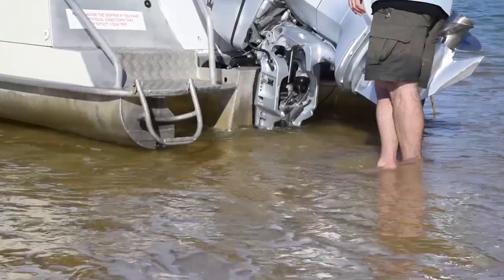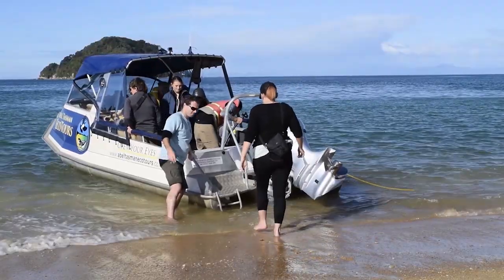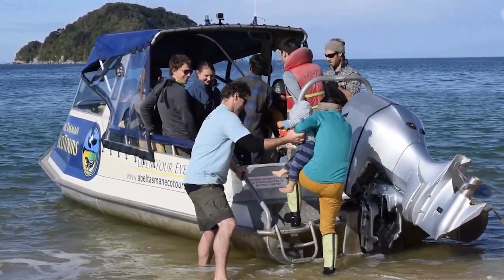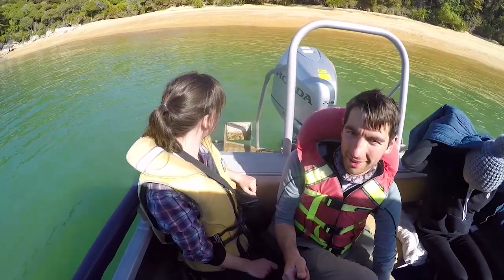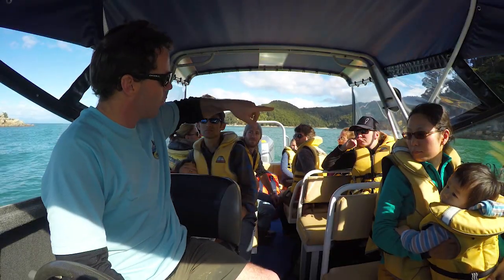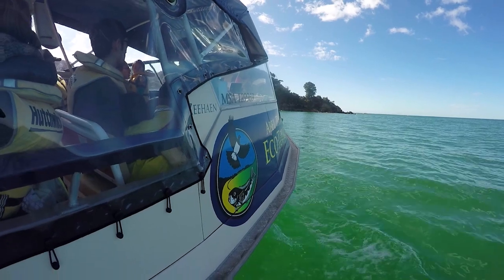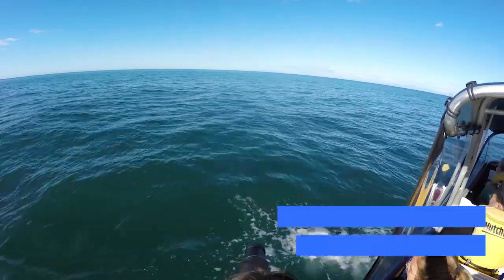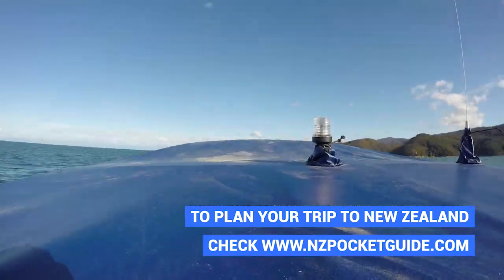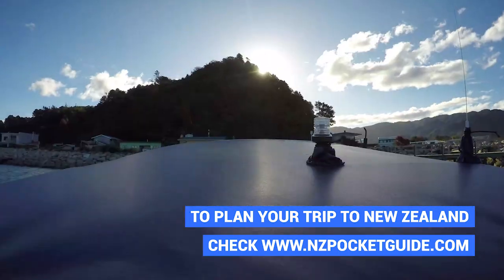Now we are jumping back on the boat to make our way back towards Marahau. On the way back we do spot a few little blue penguins but unfortunately they are too quick and too small for us to even attempt to film them. Although little blue penguins are more prominent in other parts of the South Island of New Zealand, Stu explains that there are a few colonies around the Abel Tasman National Park which are currently breeding. It's fascinating the amount of wildlife we got to see in such a short tour.